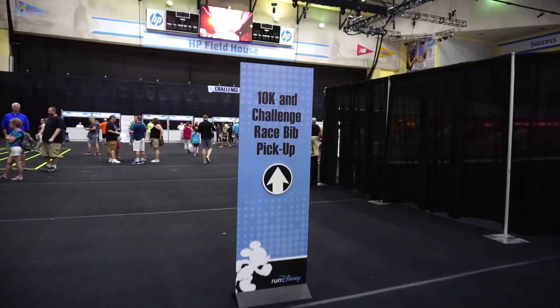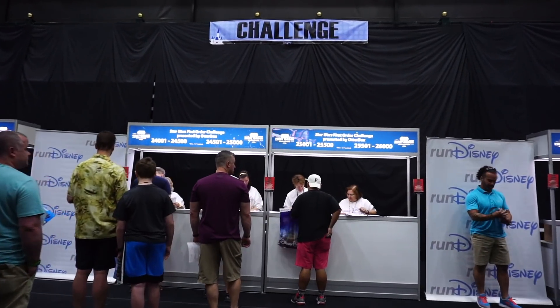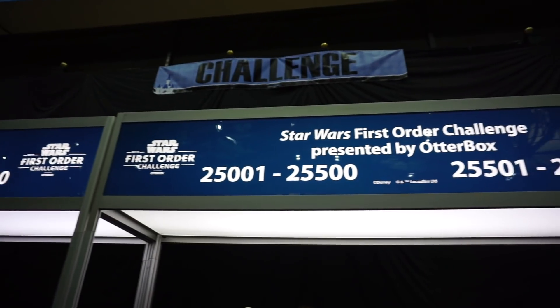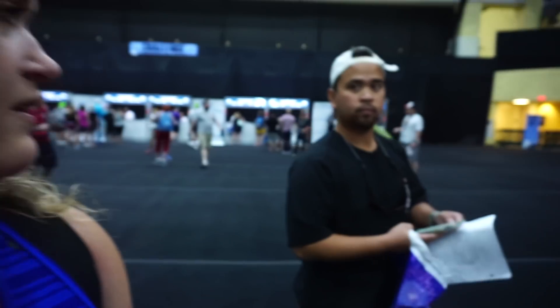Now that I have my waiver, time to pick up my bib. They have a really nice sign in here that shows the weather conditions for race day — there's a green flag, so everything should be good to go. Hopefully it's not too hot like last year. To find where to pick up your bib, you go to a desk that has your bib number range on it. You find whatever race you're doing — 5K, 10K, half, or the challenge — then find your bib number range and that's where you pick up your bib. And Joe got his bib.